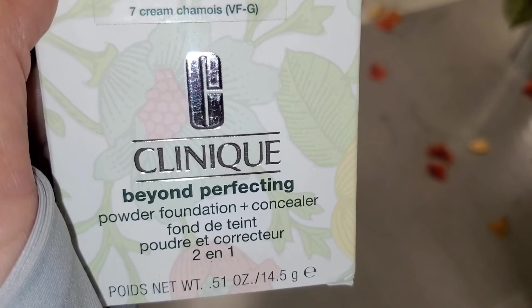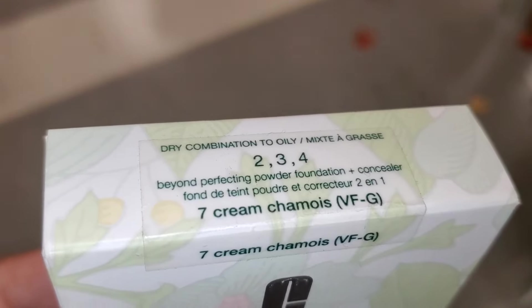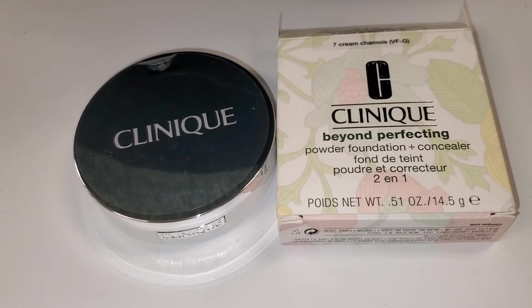For Glossier, they had this Priming Moisturizer in stock going for $12.99. I also spotted this Clinique Beyond Perfecting Powder Foundation Plus Concealer new there — shade 7 Cream — going for $12.99, full size.